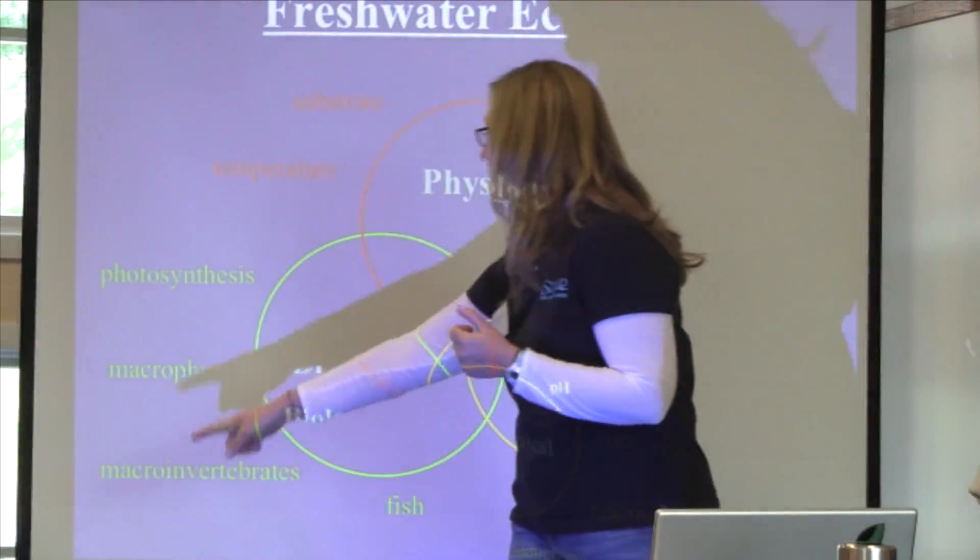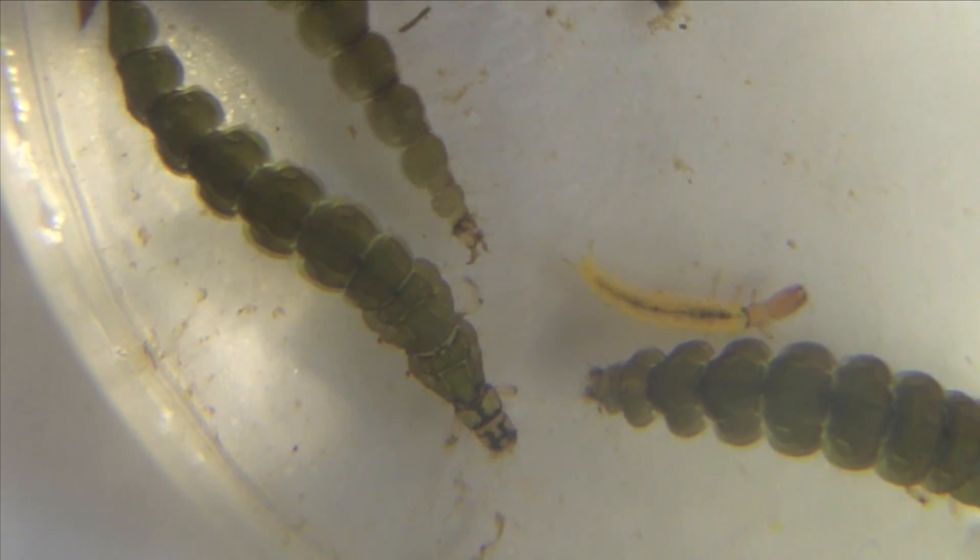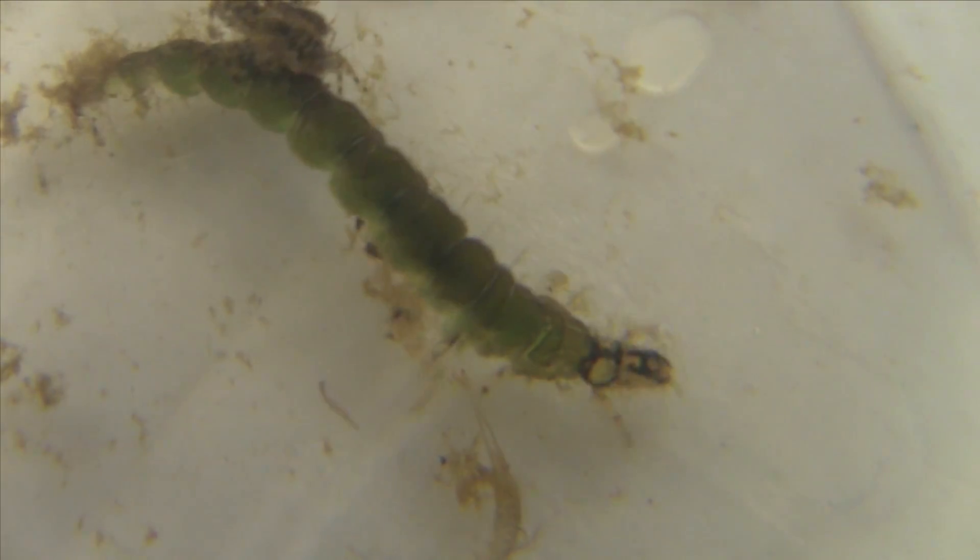Today we're specifically looking at the macroinvertebrates. Macroinvertebrates are the insects that live on the stream bed. Many of them are very sensitive to pollution, so finding creatures like this free-living caddisfly means that the water is in pristine condition.